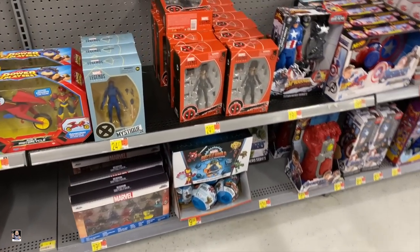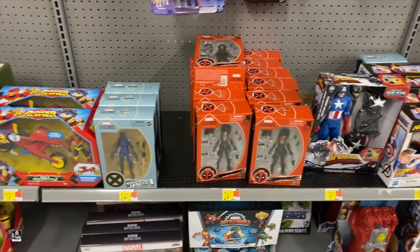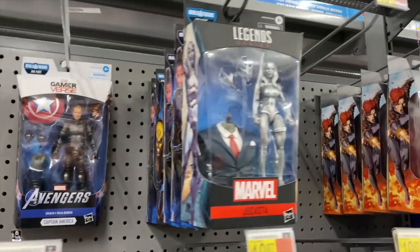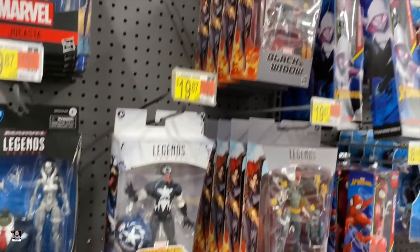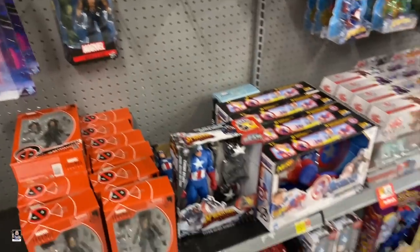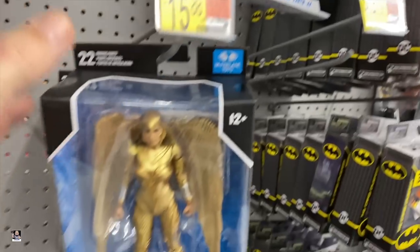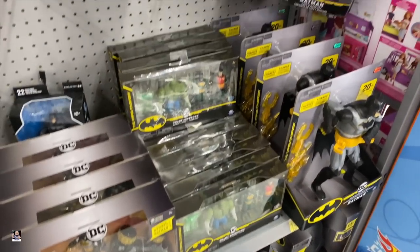Moving on down. Look at all these Dominos. Wow. Mystique, there's Gwen, Cap. Joe Fix-It Wave stuff. Still got a bunch of these Black Widows. And DC-wise, we've got Earth-44 and Wonder Woman. Alright guys, I think it's time to move on.